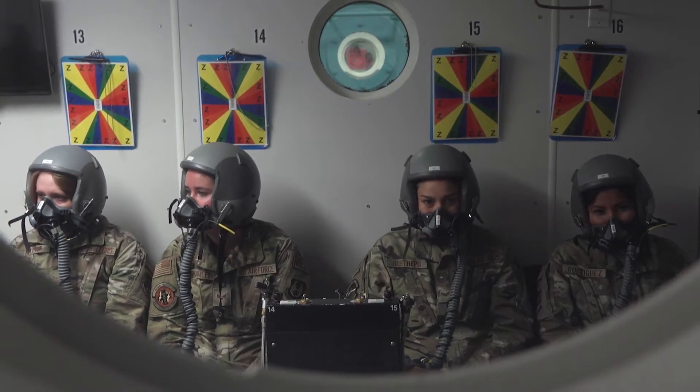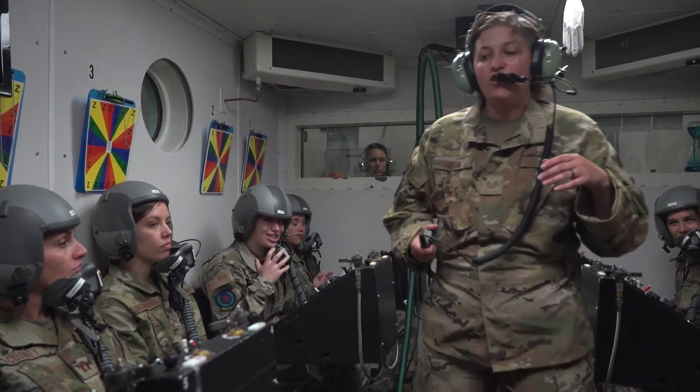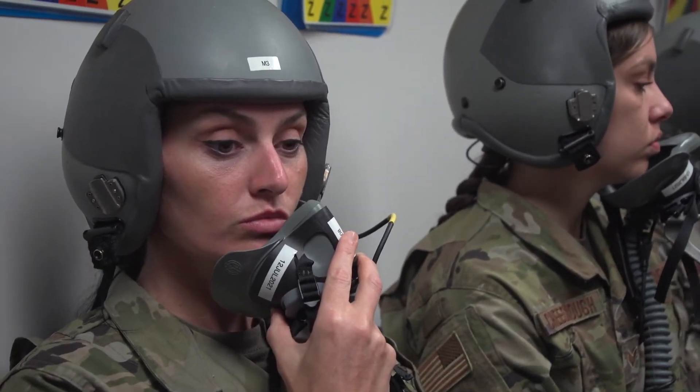Anybody who's going to go up into an aircraft needs to go through physiology training so that they can understand the effects of altitude they are up against when flying in higher altitude, lower pressure environments.